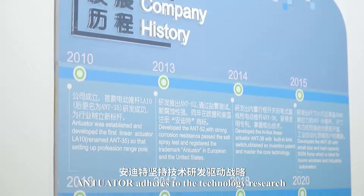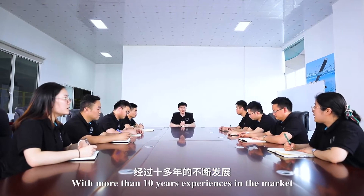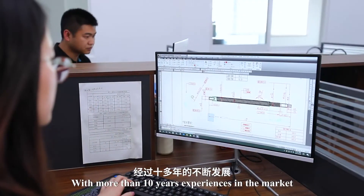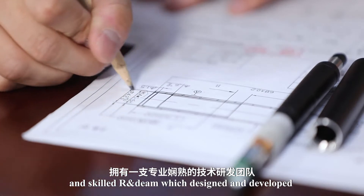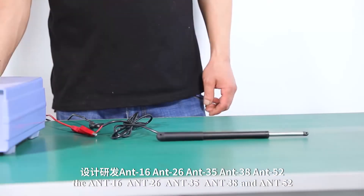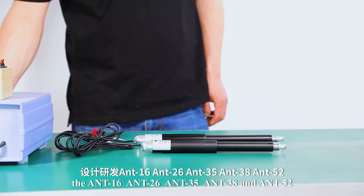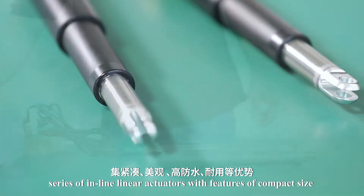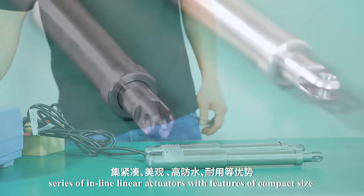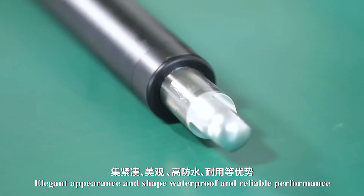Antuator adheres to a technology research and development-driven strategy. With more than 10 years of experience in the market, Antuator now has a very professional and skilled R&D team, which designed and developed the ANT-16, ANT-26, ANT-35, ANT-38, and ANT-52 series of inline linear actuators with features of compact size, elegant appearance, waterproof and reliable performance.